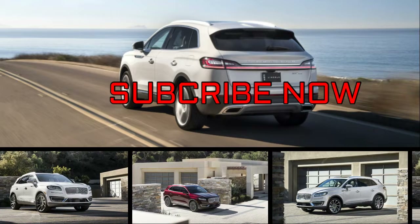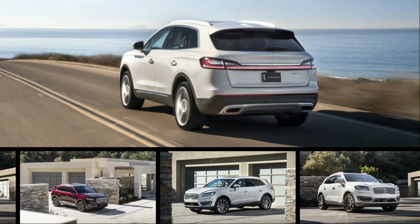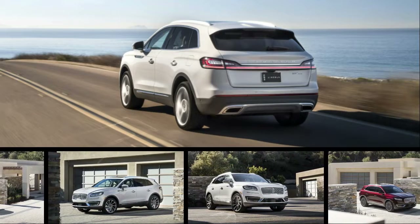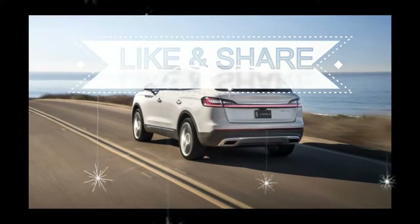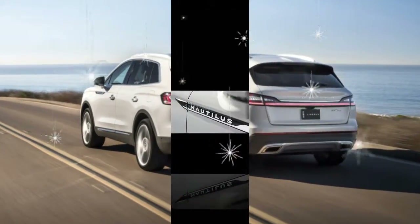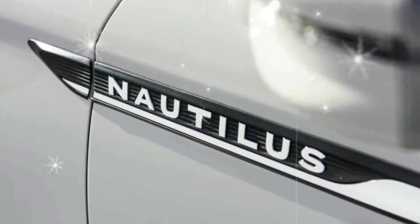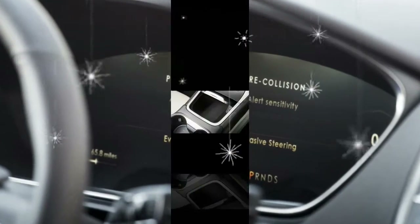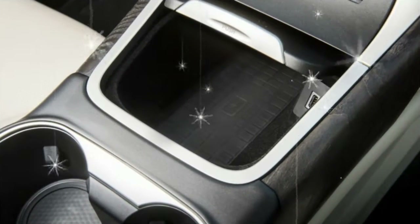Oh, the poor Lincoln MKX. It debuted with a grille so closely approximating an electric shaver that Remington magnate Victor Kiam might have wanted to buy the Lincoln Motor Company. Then, to fit in with the rest of Lincoln's questionable design direction, the gussied-up Ford Edge inherited first the baleen nostrils that so befouled other vehicles in the lineup, followed by the goofy, misguided mustache that was supposed to make Lincoln's aesthetic finally palatable to serious luxury intenders.